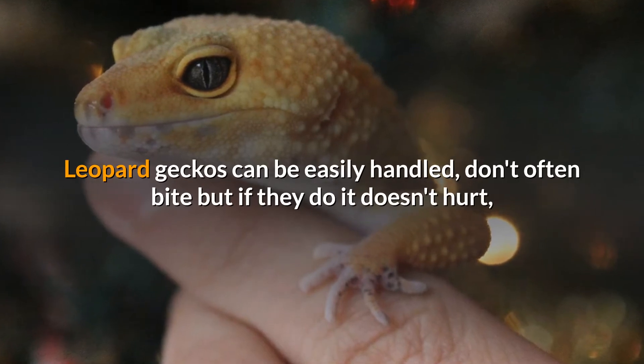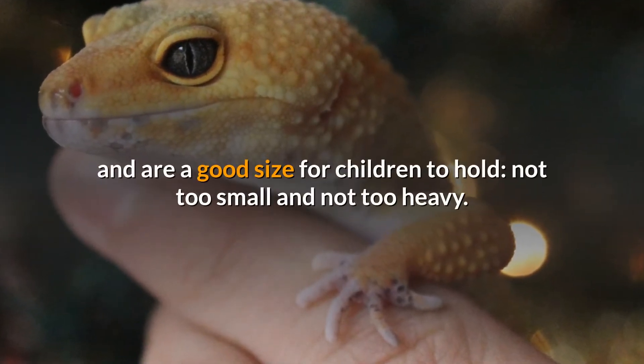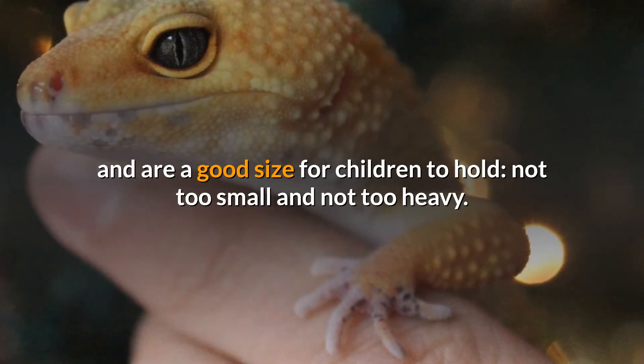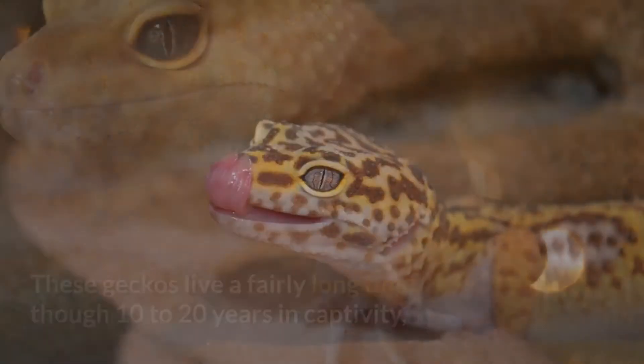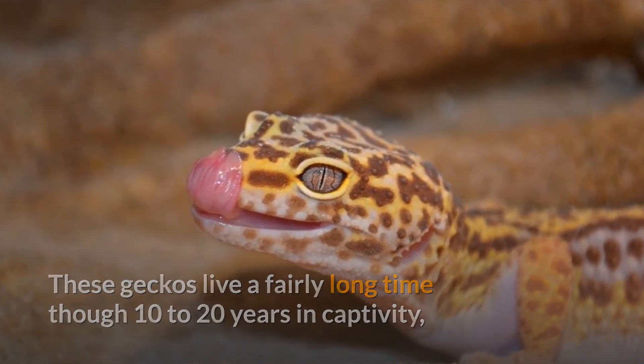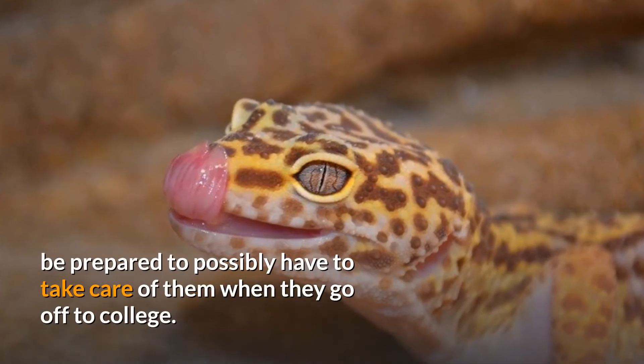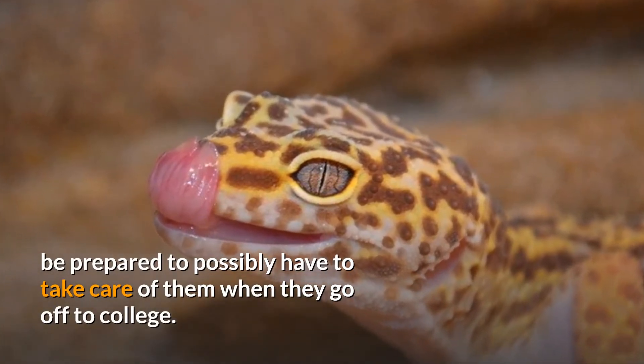Leopard geckos can be easily handled, don't often bite, but if they do it doesn't hurt, and are a good size for children to hold — not too small and not too heavy. These geckos live a fairly long time, 10–20 years in captivity, so if your young child is wanting one, be prepared to possibly have to take care of them when they go off to college.